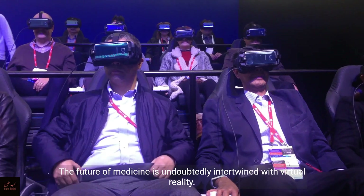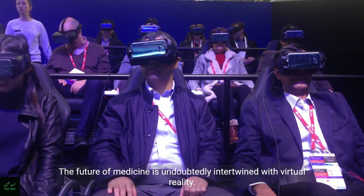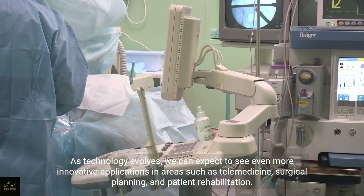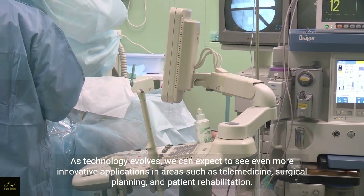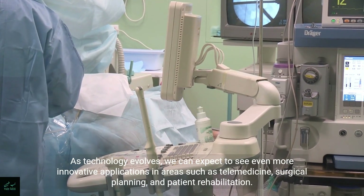The future of medicine is undoubtedly intertwined with virtual reality. As technology evolves, we can expect to see even more innovative applications in areas such as telemedicine, surgical planning, and patient rehabilitation.